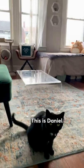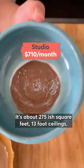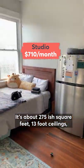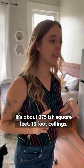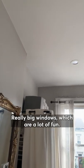This is Daniel, he's the real star. So super small, it's about 275-ish square feet, 13 foot ceilings, which definitely makes the space feel a lot bigger, a lot brighter, really big windows, which are a lot of fun.